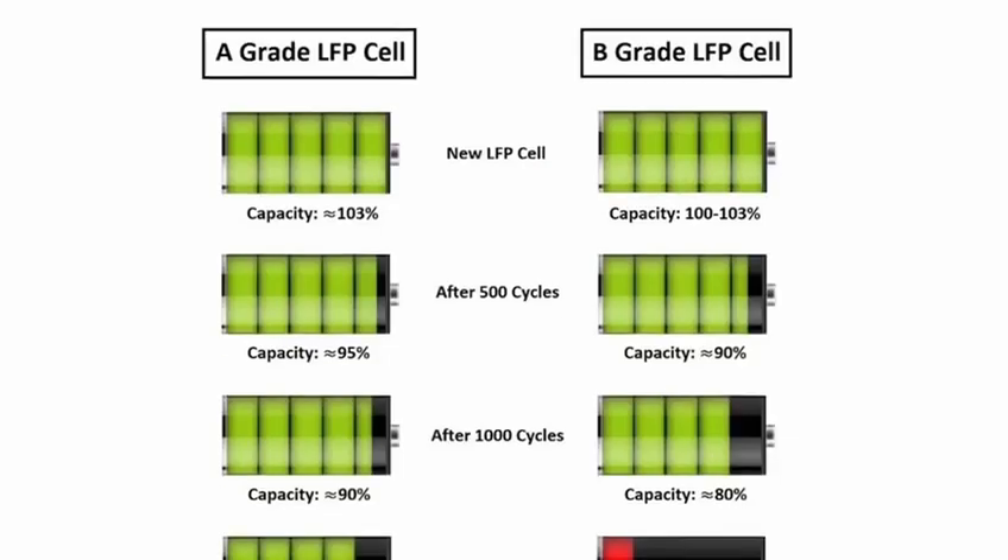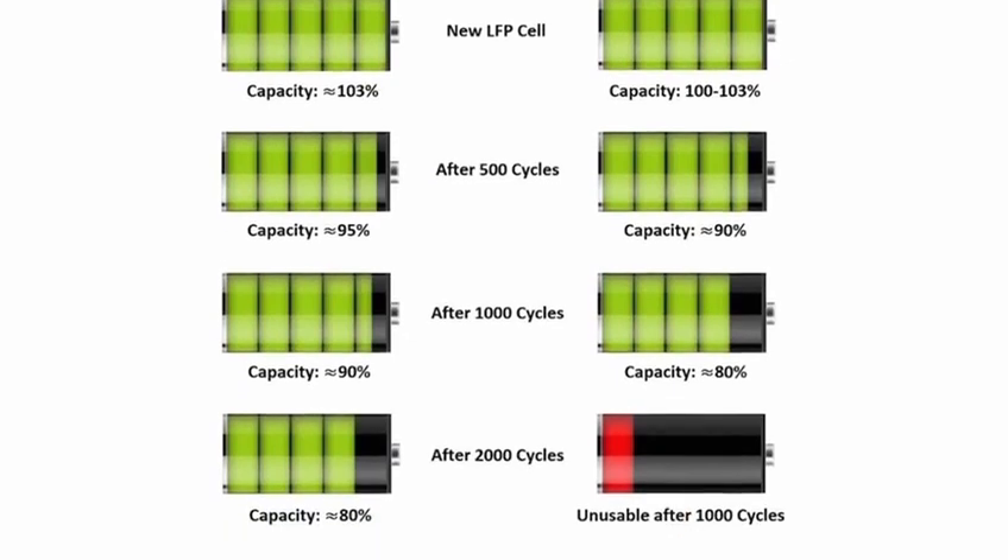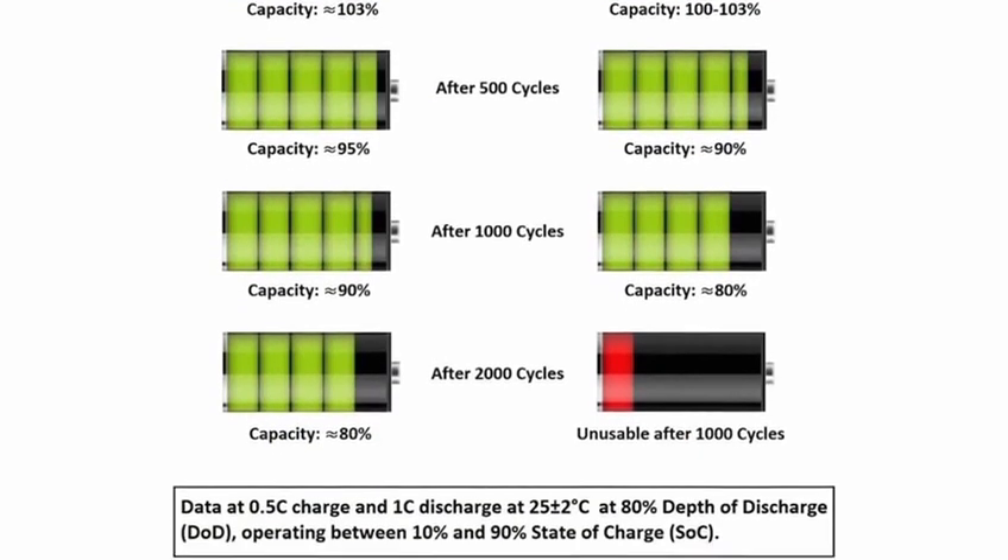The 5K3 XP is made with Grade A prismatic cells, giving you 5% more than its rated capacity. The 5K3 XP is rated at C1, meaning that it can discharge and charge within one hour.